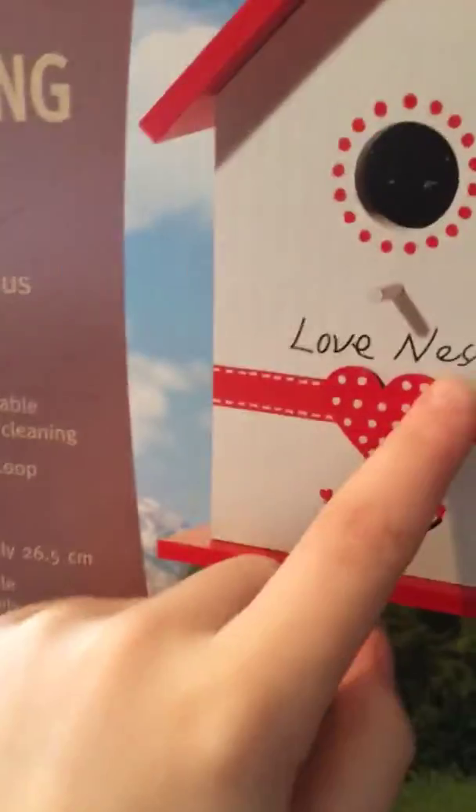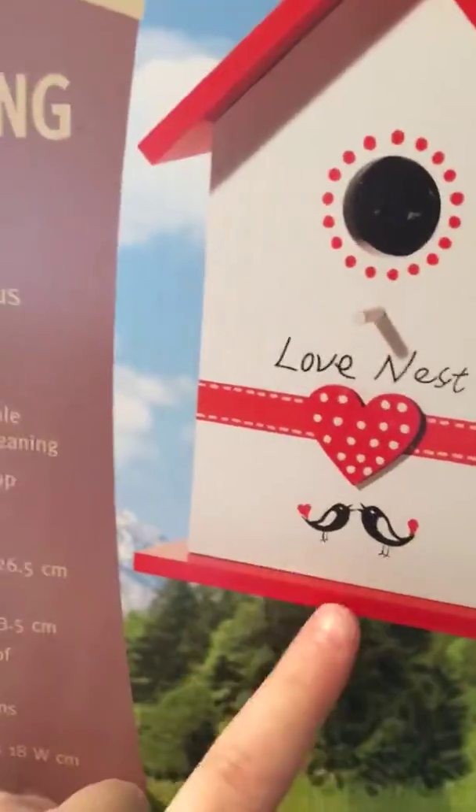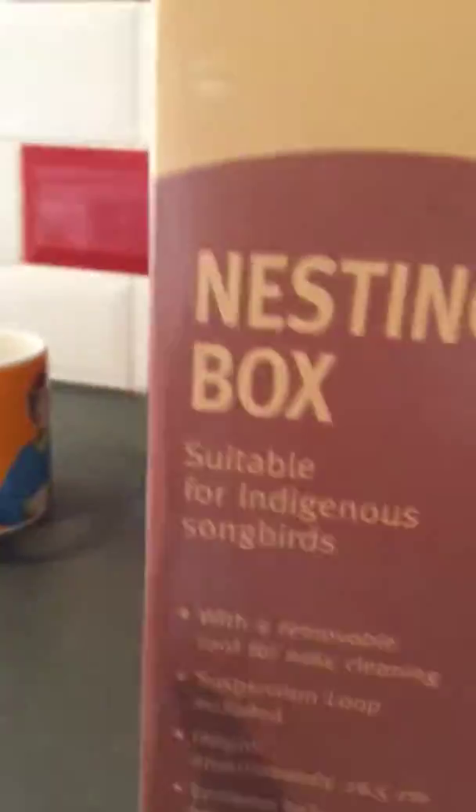My aunt Emma bought me a birdhouse and I'll show you it. It says 'Love Nest.' It has a little thing like a pool so you can get this cover off, and it has two little birds with a little — obviously our garden will not look like this, but it hangs up.